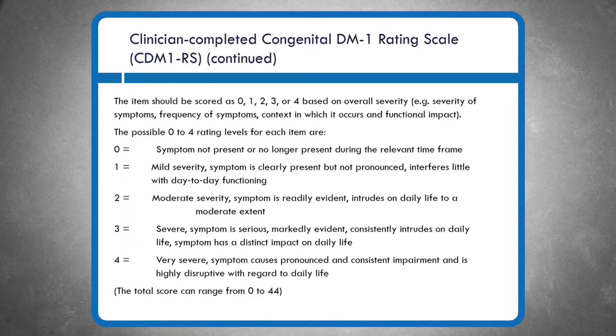Slide 16 reiterates that each of the 11 items is rated on a zero-through-four Likert scale of severity: zero means the symptom is not present, four means very severe. The total score on this 11-item rating scale can range from zero to 44. It's reasonably user-friendly and has been straightforward in achieving coherent study culture in preliminary training. There is also a companion version for parents or caregivers to complete.